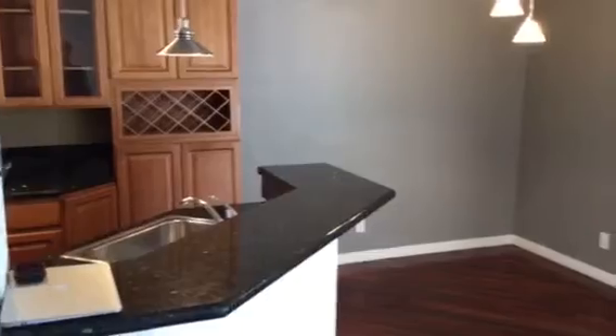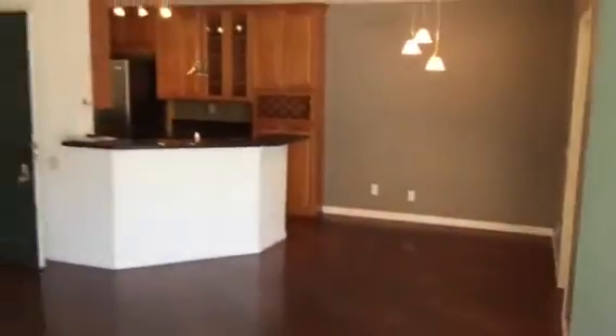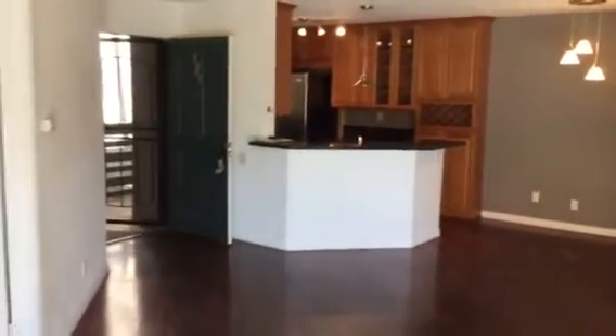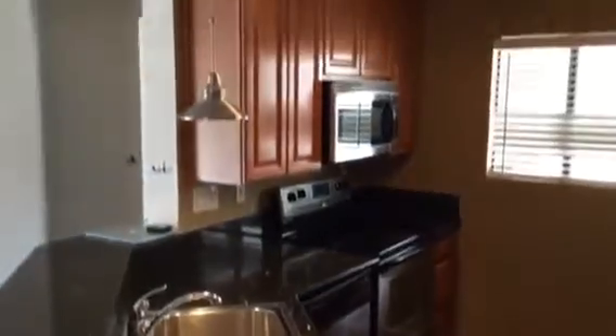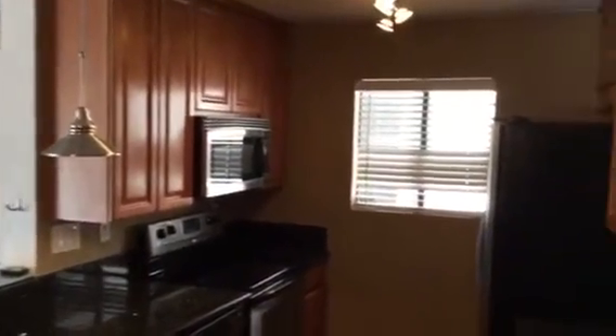We enter here into the living room area, which is a nice open concept, into the dining and kitchen area. The kitchen area has granite countertops, full-on appliances — microwave, dishwasher, range, and refrigerator.